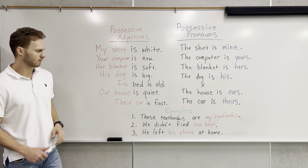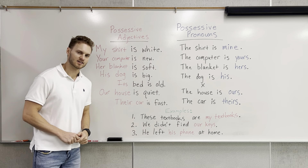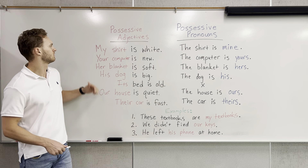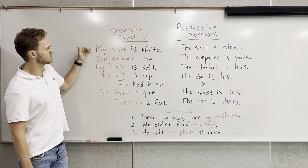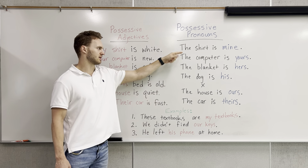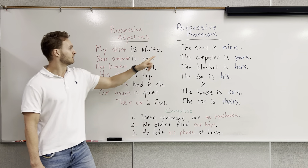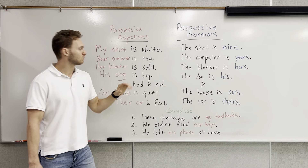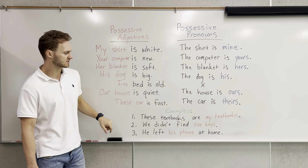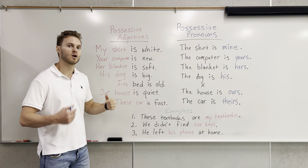Let's go over a few examples now. Number one: these textbooks are my textbooks. If we look up top at first-person singular — my shirt is white, the shirt is mine — as a way of not repeating again, we replace that with mine. So: these textbooks are mine.